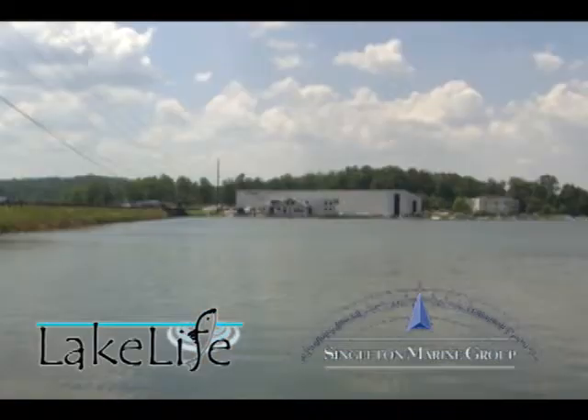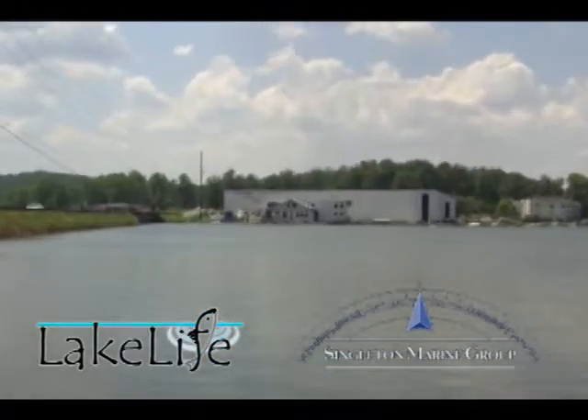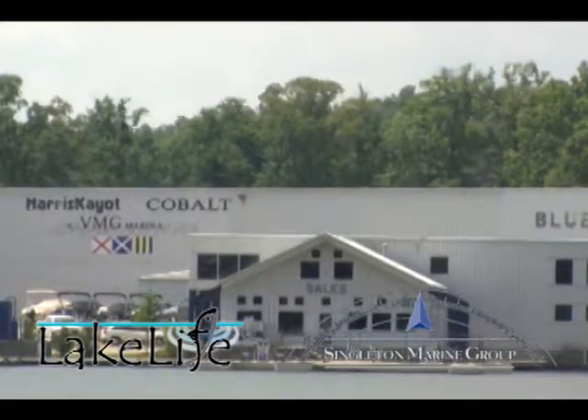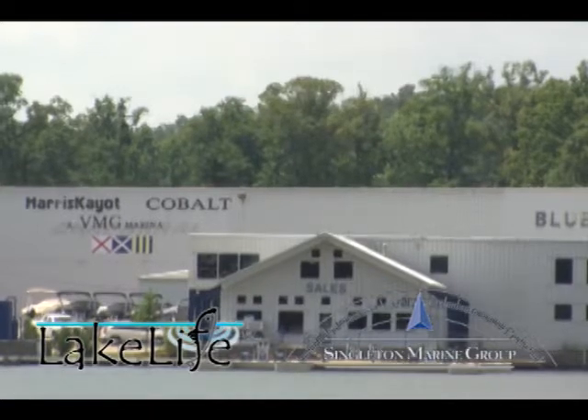If you've been in this area for very long at all, you've seen Blue Creek Marina. You may not know what it was called, but there's a giant blue letters sign up there — Blue Creek Marina. Technically we're in Blue Creek, but we're the only marina in my mind. You've got to get out here. Like I said, it's the easiest thing in the world to find.